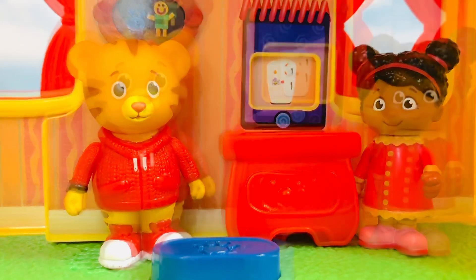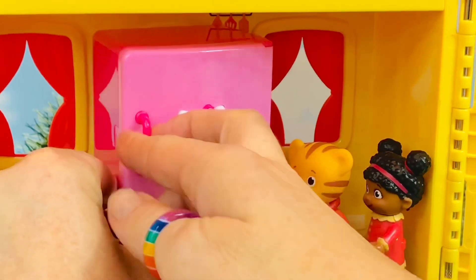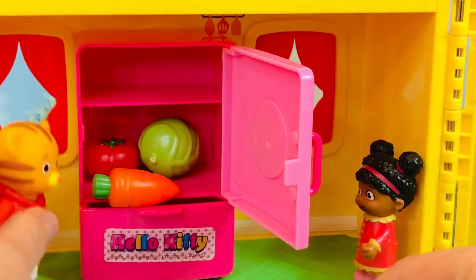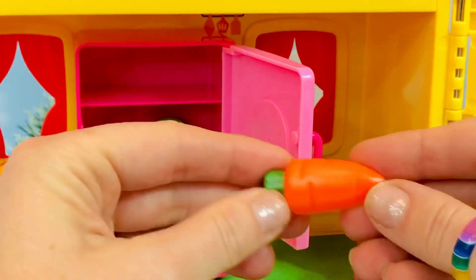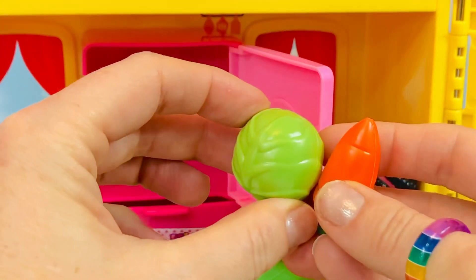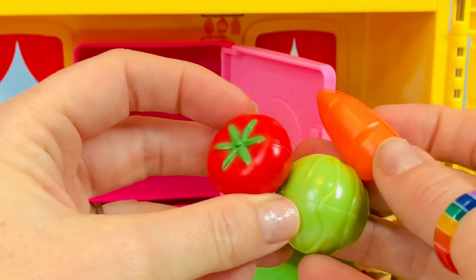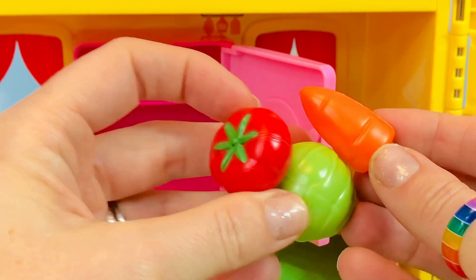Daniel Tiger is going to make a snack for his friends, and it's going to be a healthy snack. Let's see what's in the refrigerator. Oh, I see some fruits and vegetables. What do you see? Mmm, carrots — I love fresh garden carrots. A head of green lettuce. And a juicy red tomato. Did you know a tomato is actually a fruit and not a vegetable?